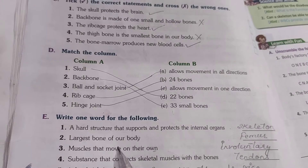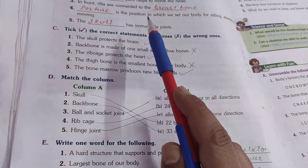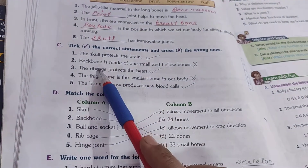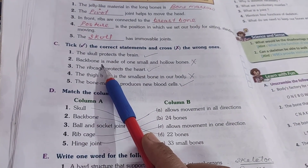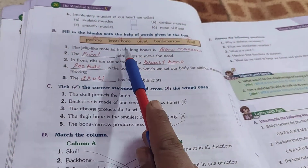So question number E you have to do in your copy. Fill in the blanks that I have already told you, and question C also you have to do in the copy. Question number 1, multiple choice questions, in your book you have to do it.